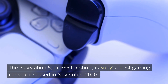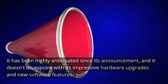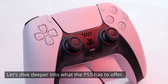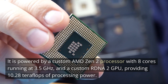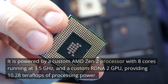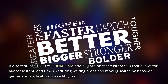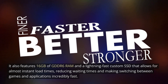The PlayStation 5, or PS5 for short, is Sony's latest gaming console released in November 2020. It has been highly anticipated since its announcement, and it doesn't disappoint with its impressive hardware upgrades and new software features. The PS5's most significant improvement is its hardware — a custom AMD Zen 2 processor with 8 cores running at 3.5 GHz, a custom RDNA 2 GPU providing 10.28 teraflops of processing power, 16GB of GDDR6 RAM, and a lightning-fast custom SSD that allows for almost instant load times, reducing waiting times and making switching between games and applications incredibly fast.